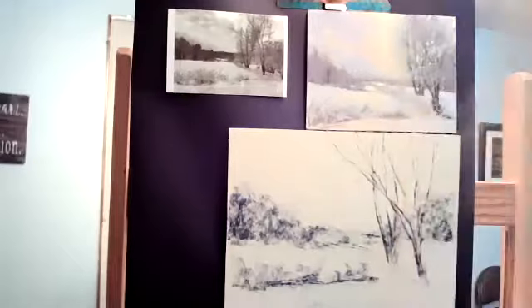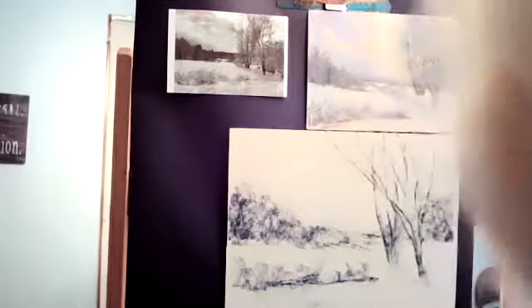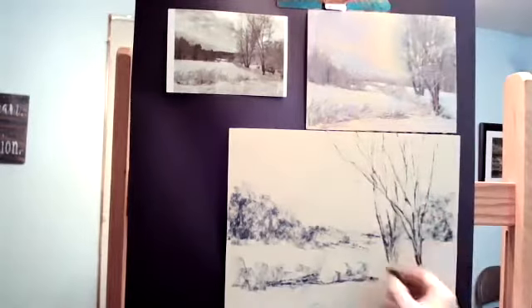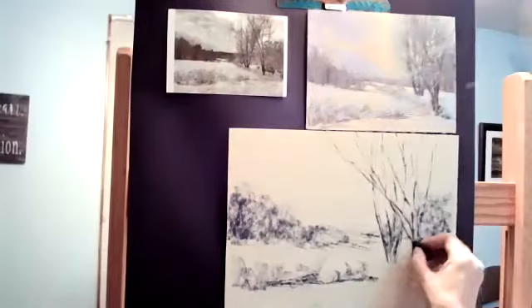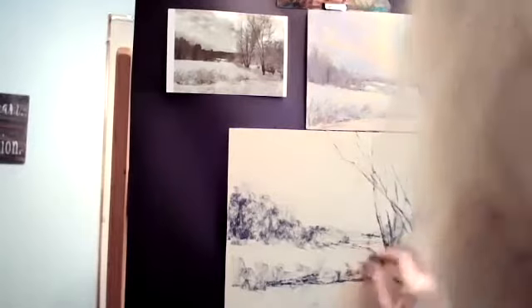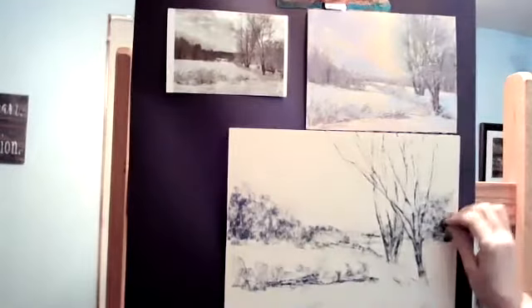Sometimes I like to work in charcoal too. I'll do sketches in my sketchbook and I really like them. Sometimes I'm like, 'oh, I should just leave it as it is.' There are times when I was painting with guidelines and I just left it right the way it was — it doesn't happen often though.